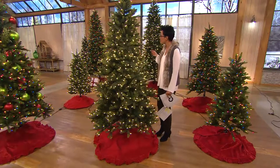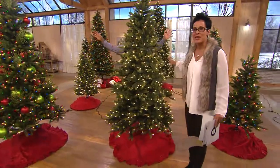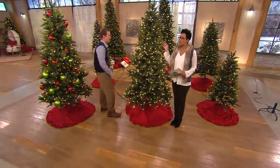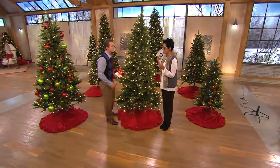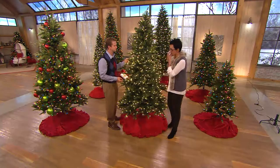Brian Zamrowski is standing behind the tree — look at how full it is. This is brand new today. I want to mention that another Bethlehem Lights tree was on with Lisa Robertson earlier and sold out — it was a one-time only. A lot of you jumped on it because you know the Bethlehem Lights technology.